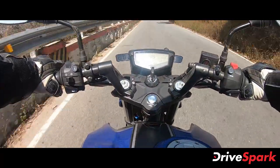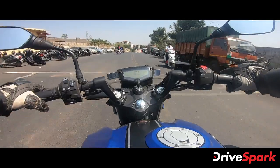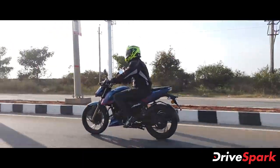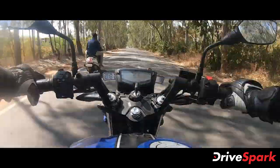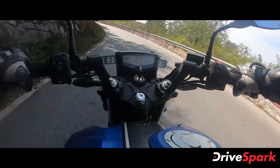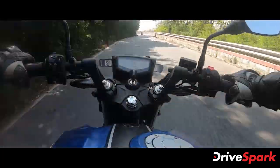Starting with the riding ergonomics, there are clip-on handlebars, but the handlebars are raised for a comfortable upright riding position in the city. You are committed, aggressive, and yet relaxed. With adjustable levers for brake and clutch, and adjustable front and rear suspension preload, you can set the sag factor for a comfortable riding experience.